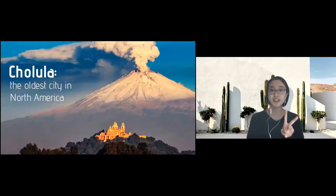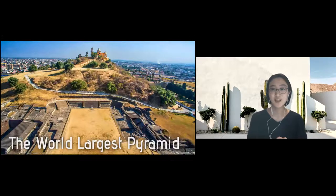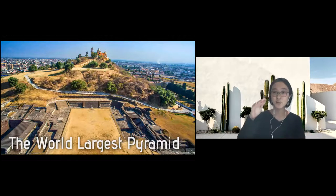Cholula is famous for two things. First, it is the oldest city in North America — its founding dates back to 500 BC, which is like the Yayoi era in Japan. Also, it is famous for having the world's largest pyramid. Many people think the world's largest pyramid is in Egypt, and it's half and half, because the tallest in height is in Egypt, but the biggest in volume is actually in Cholula, Mexico.